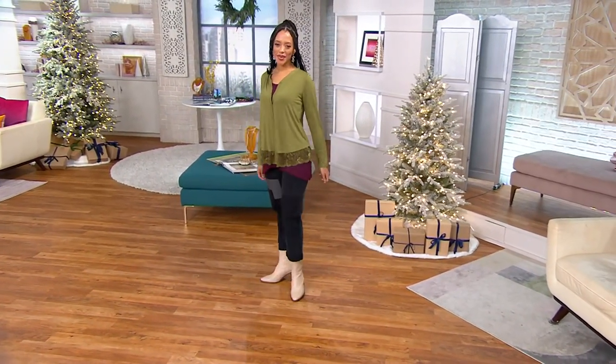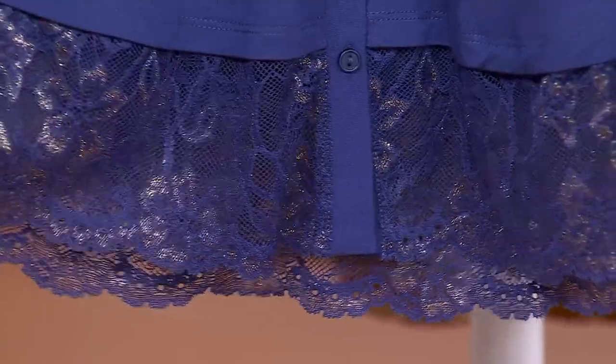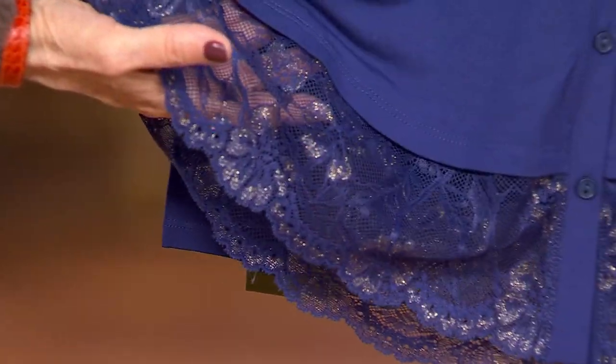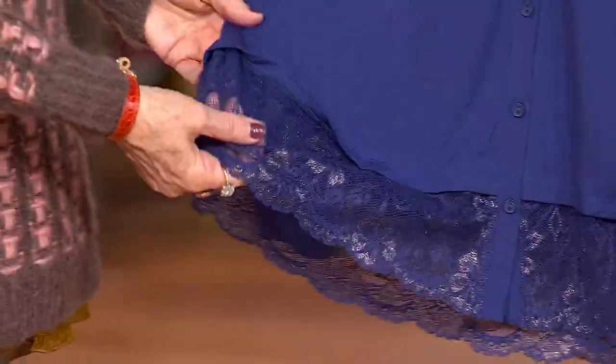Our laces are done in Europe and done so beautifully, just done for us. And each one is a little unique. This has that gold — look at that. So pretty. Again, it's holiday, it's perfect for that. But I like my sparkle all year round, all the time.